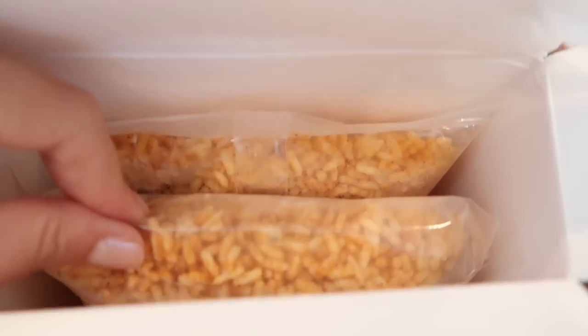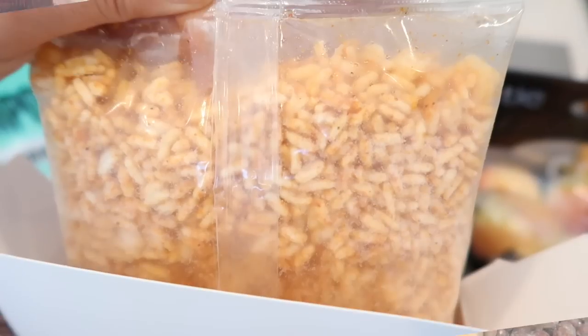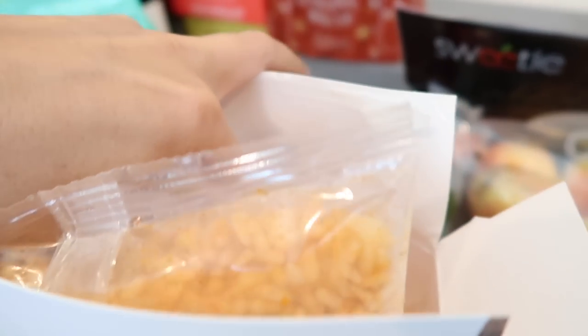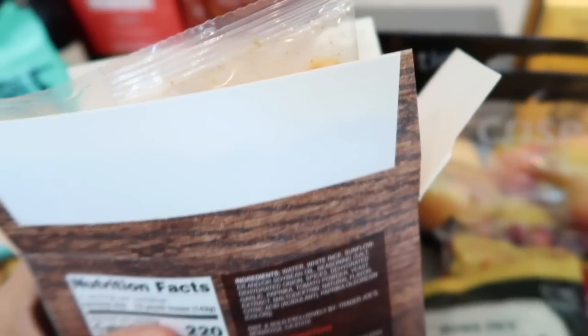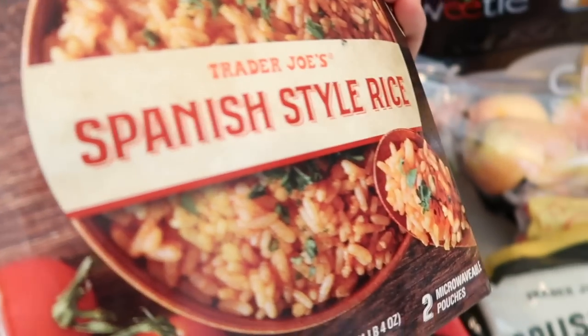I was right — there are two pouches in here and these are microwavable, just like the Jasmine rice. These are heavy pouches and they're loaded with rice. I'm so excited to see how this tastes — Spanish style rice sounds delicious. That is now available at Trader Joe's in the frozen section.